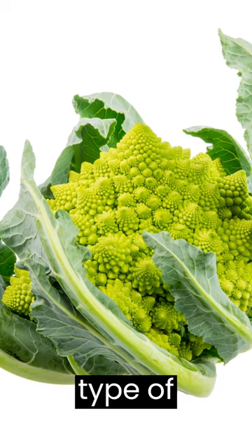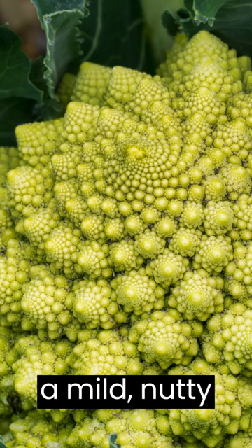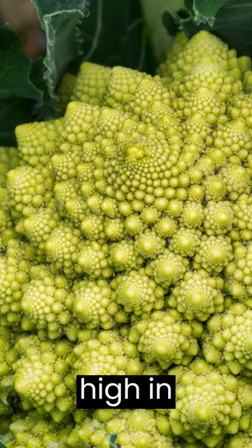Romanesco, a type of broccoli that has a distinct spiral-shaped head. Romanesco has a mild, nutty flavor and is high in vitamins and minerals.